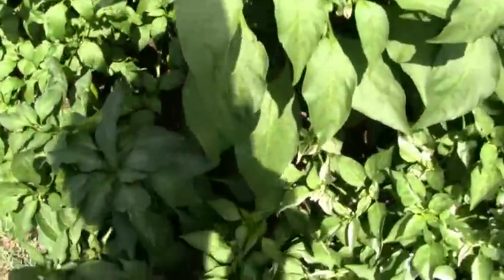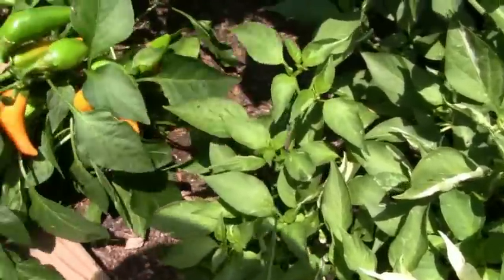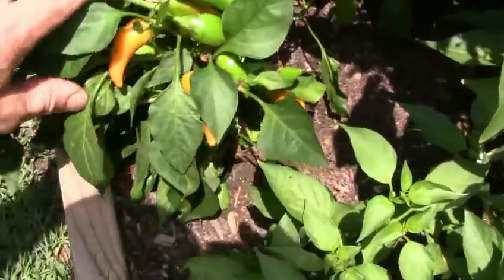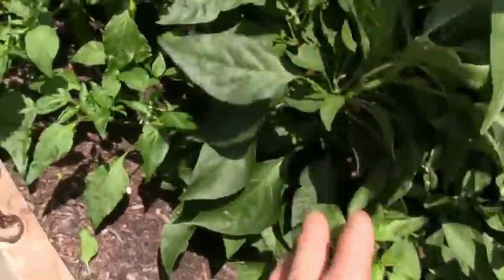This little plant here I thought was a biker billy jalapeno, but it is actually a Bulgarian carrot. For such a small plant it's just loaded with peppers — I've picked quite a few off of it already. Got some fish peppers growing here.